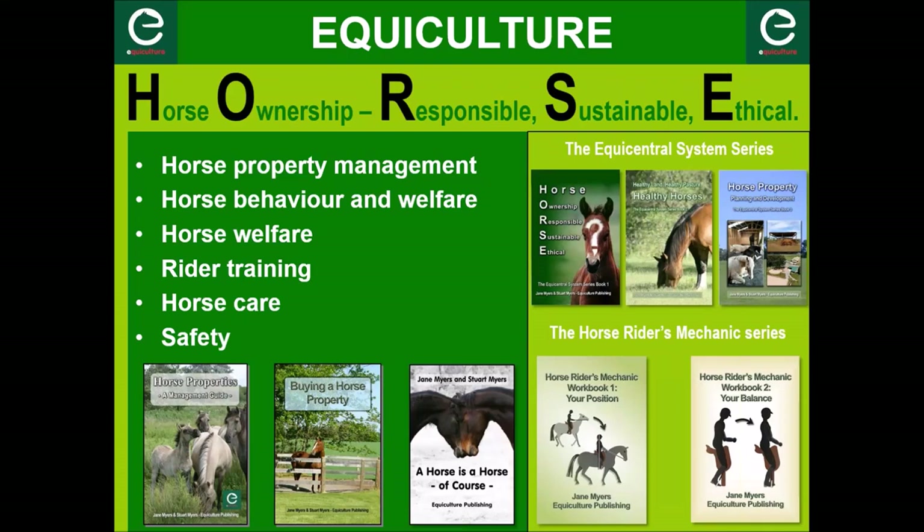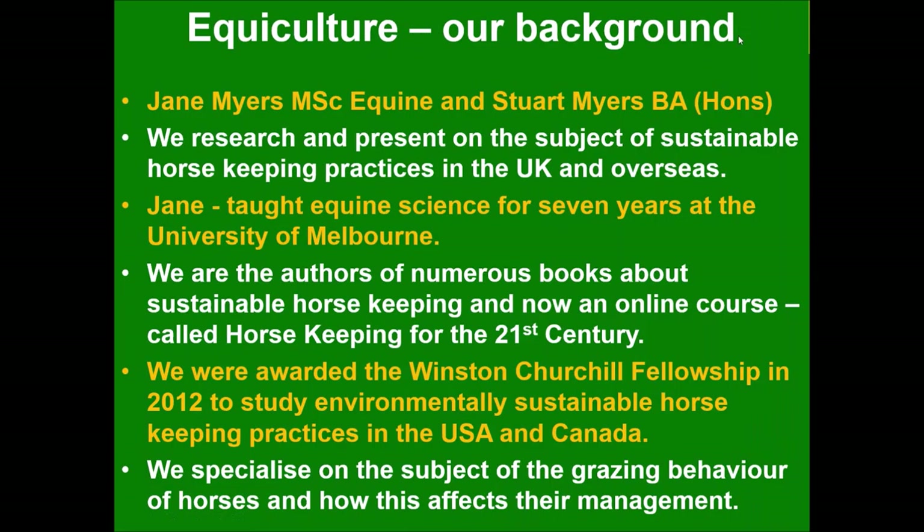Thank you Julie. I'm broadcasting from the UK — I did live in Australia for many years, 25 years, just recently moved back. I don't think we have anybody from the UK today; I think everybody's pretty much from Australia. We haven't got very long so I'll be working through these pretty quickly, but there are lots of ways to keep in touch afterwards. My background is a master's in equine science and I taught equine science for quite a few years at the University of Melbourne.